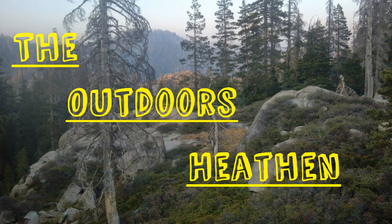Hey everybody, it's me, Jim Bryant, the Outdoor Seathen. It's time for the July Cairn Box unboxing. Cairn is a monthly subscription box for outdoors enthusiasts — for hikers, campers, backpackers, you name it.